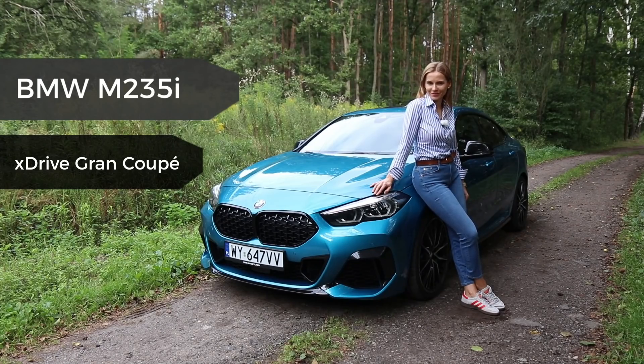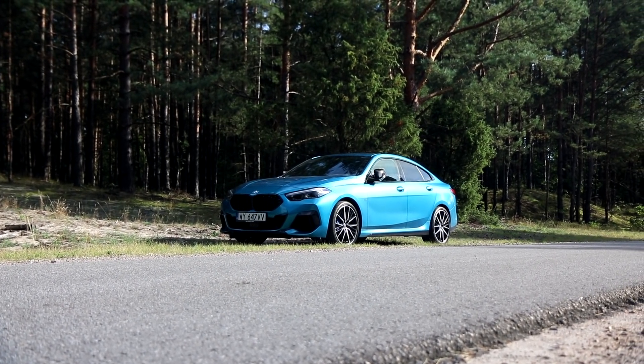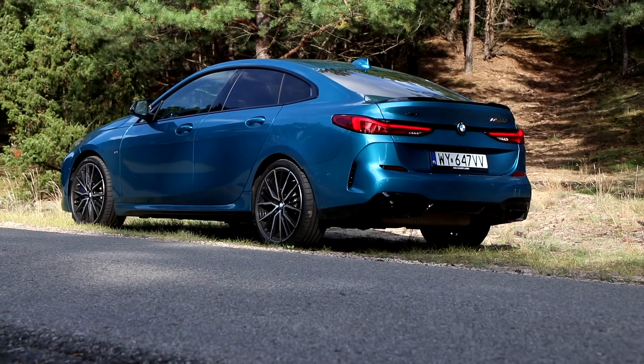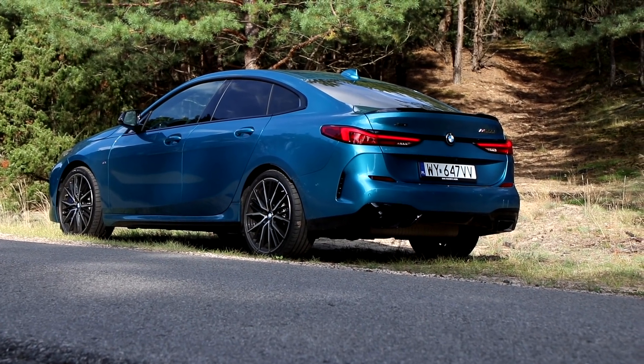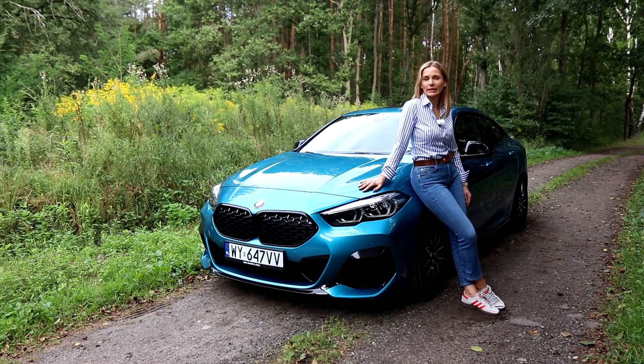Welcome to the BMW 2 Series Grand Coupe. Now this car has got nothing to do with the 2 Series Coupe. It is in fact based on the 1 Series, being front-wheel drive with the option to have it four-wheel drive. Its direct competitors are the Mercedes CLA and Audi A3, to name a few.